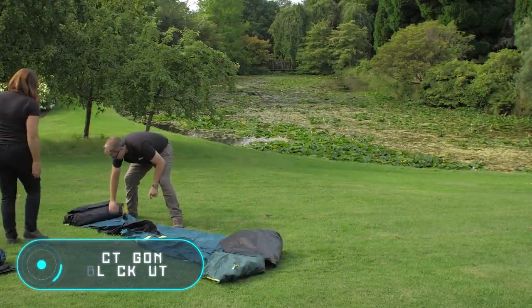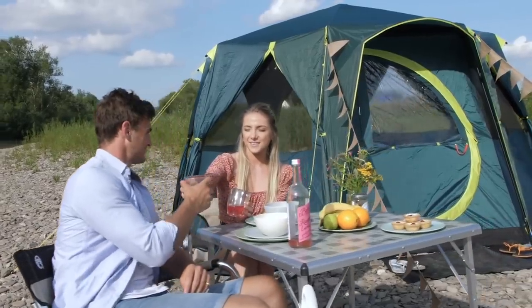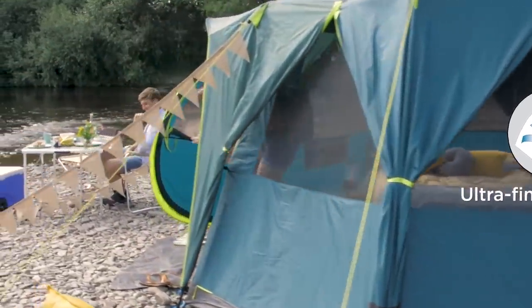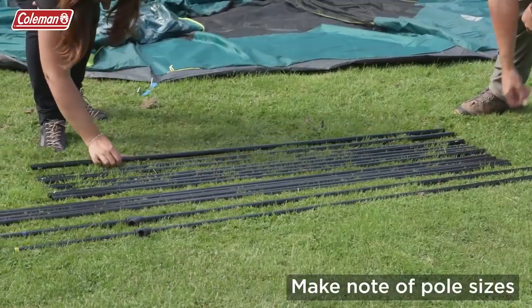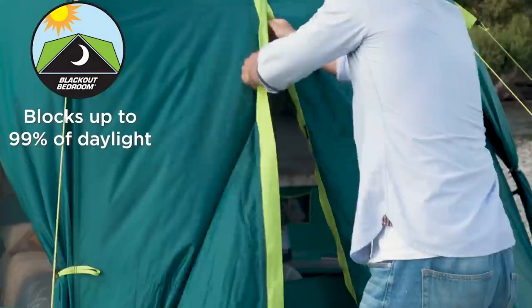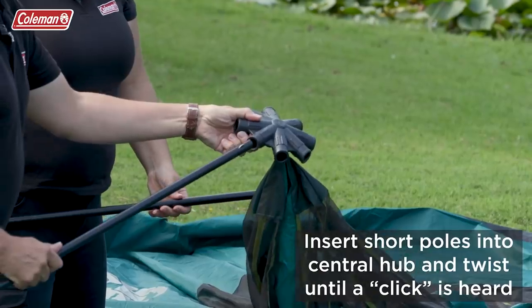Octagon Blackout. This particular tent is the most popular model among those offered by the British brand Coleman. It's made out of a high-tech material that offers a lot of advantages — it's resistant to water and wind, but what's more interesting is that it reflects sunlight, so it's not that hot inside. Tests have shown that the temperature inside the Octagon Blackout is on average 5 degrees Celsius lower than in any other tent. At night, when the temperature outside drops, heat stays inside, making the temperature 1 degree Celsius higher.